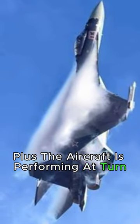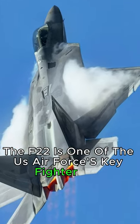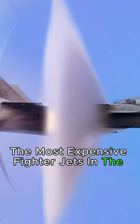Plus the aircraft is performing a turn at subsonic speed. The F-22 is one of the U.S. Air Force's key fighter jets, with unique stealth and maneuverability characteristics — it is one of the most expensive fighter jets in the world.